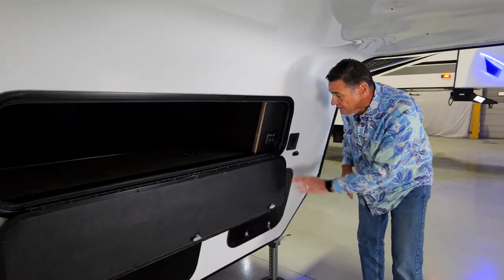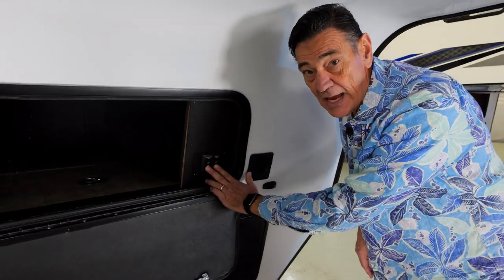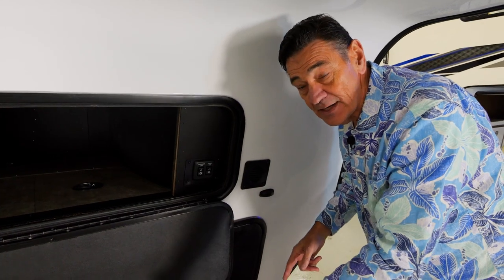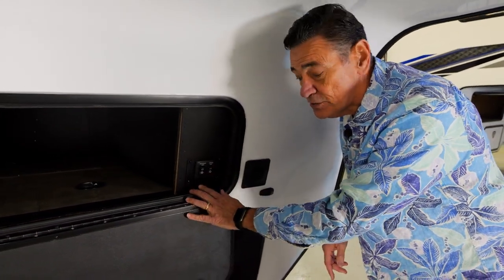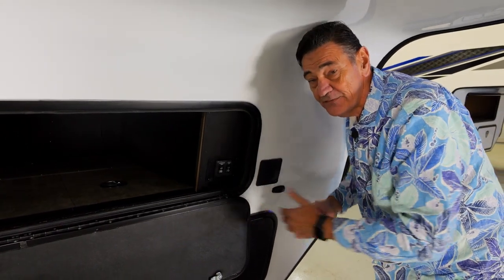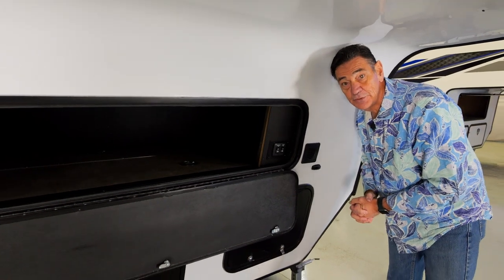These are your controls for your front jacks. Instead of just having one button where they both go up and down at the same time, we've actually given you two separate controls. This aids you in leveling your coach side to side up front.